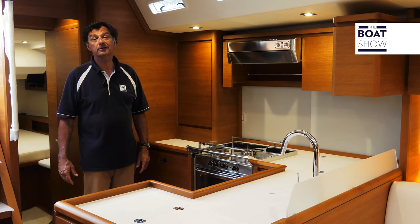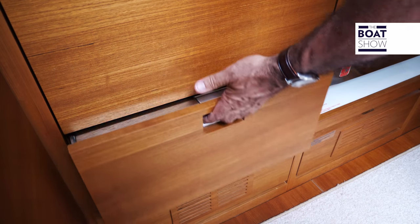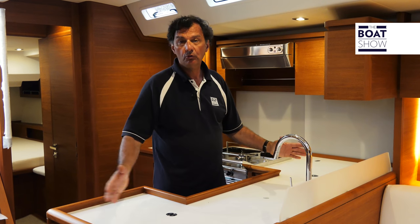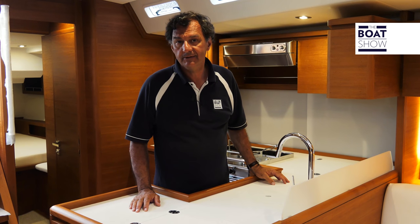The kitchen is in a traditional position. Well-equipped, with two fridge drawers, a freezer, a drainage area, a double sink, and a set of storage drawers.